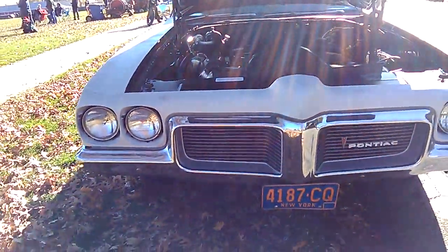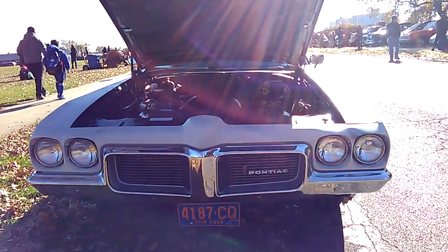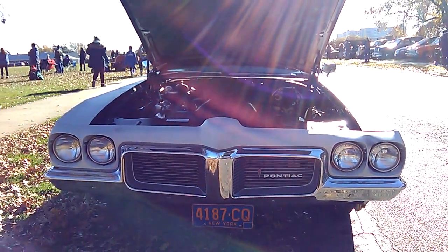Alright, so 1970 Pontiac Le Mans — Le Mans Sport. That's what the fender decal says on the rear. So 350, two-barrel.